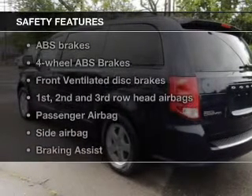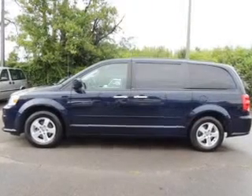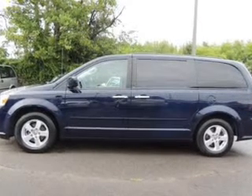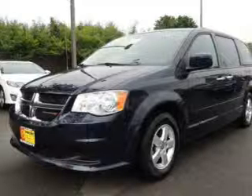Safety was made a priority with these features: side airbags, second and third row head airbags, brake assist, traction control, stability control, and a passenger airbag.